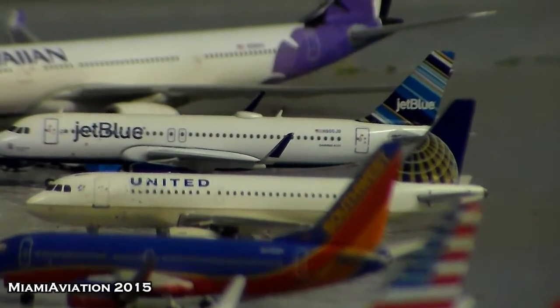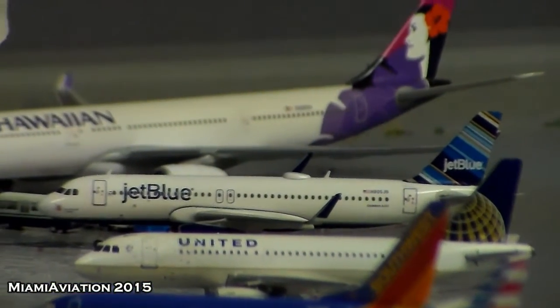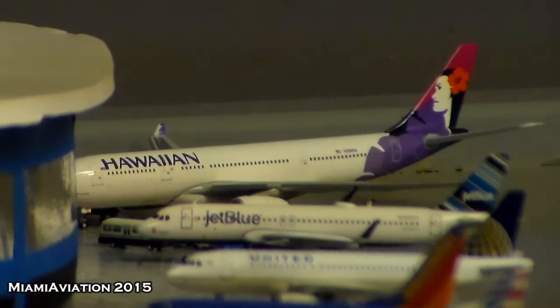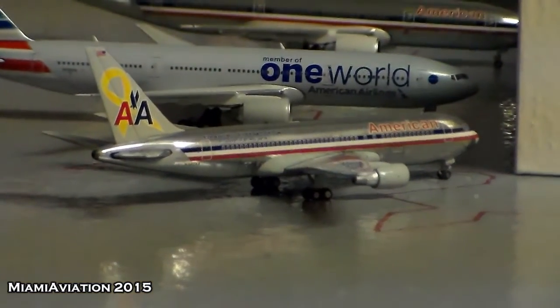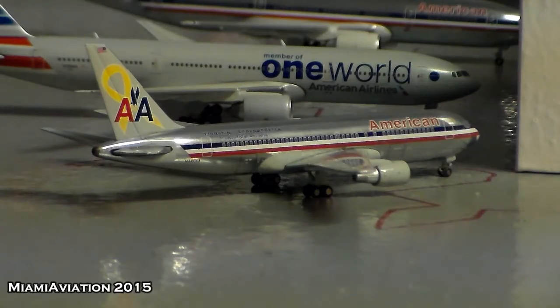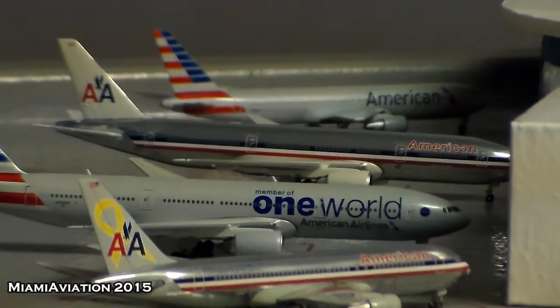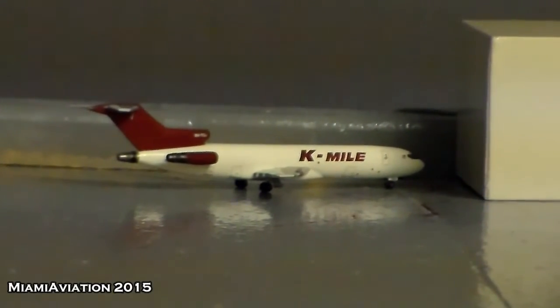Those are the two new routes. Next we have a United A319 heading out to Houston. There's a JetBlue A320 that just arrived from Boston, and a Hawaiian A330 all the way at the end that just arrived from Honolulu. We have two empty gates, a 767-200 heading out to LA, a One World 777 heading out to Shanghai, a 777 in all colors heading to Beijing, a 767 heading to Miami, an empty cargo gate, and a K-Miles 727 operating under FedEx heading out to Memphis.